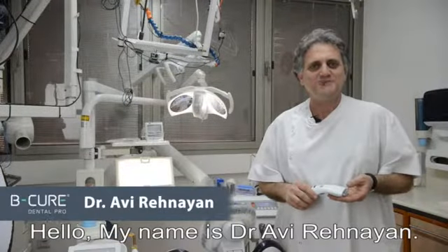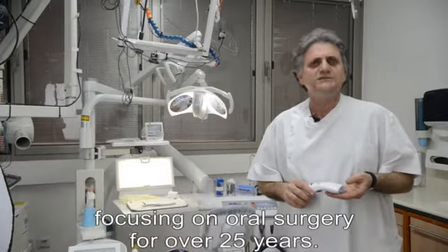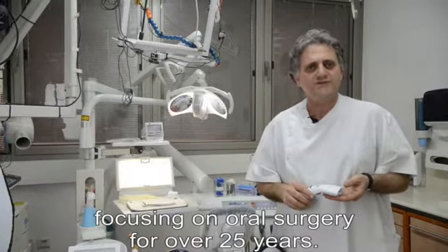Hello, my name is Dr. Avere Hanyan. I've been practicing dentistry, focusing on oral surgery for over 25 years.